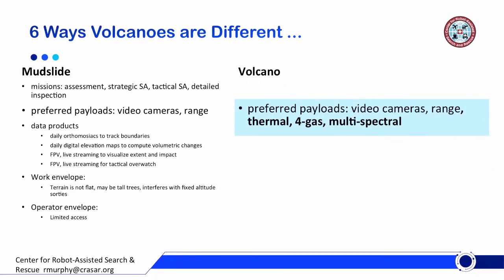So how are volcanoes different? They're fine with the same missions, but the first big difference is in terms of payloads. Whereas before we're looking at video and range data, now volcanoes are hot, so thermal is important. Volcanoes are also erupting gas, so using some of the four-gas meters that are now being adapted for use by unmanned systems would be great. And multispectral — we don't know how effective multispectral will be, but we believe it's going to give us some information.